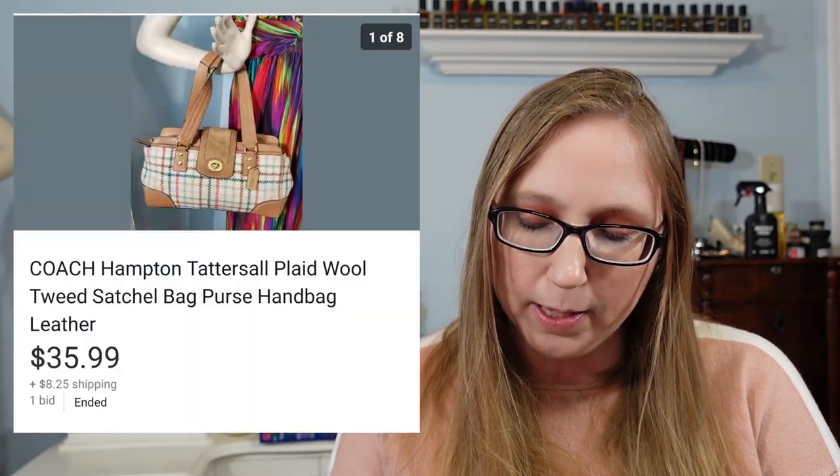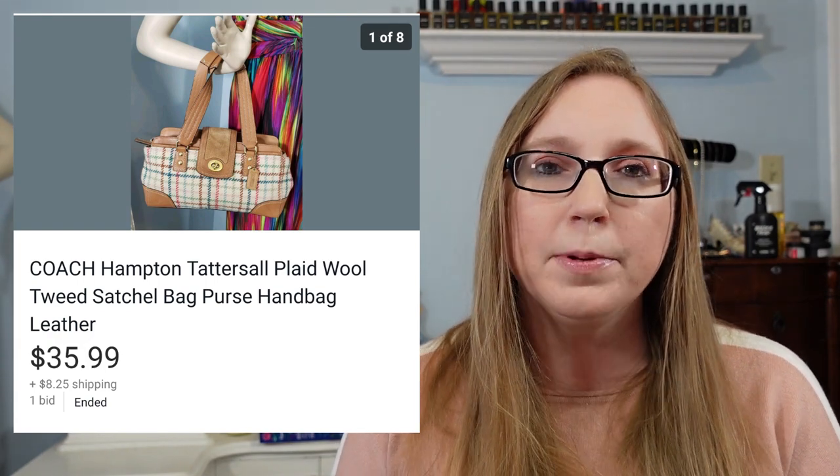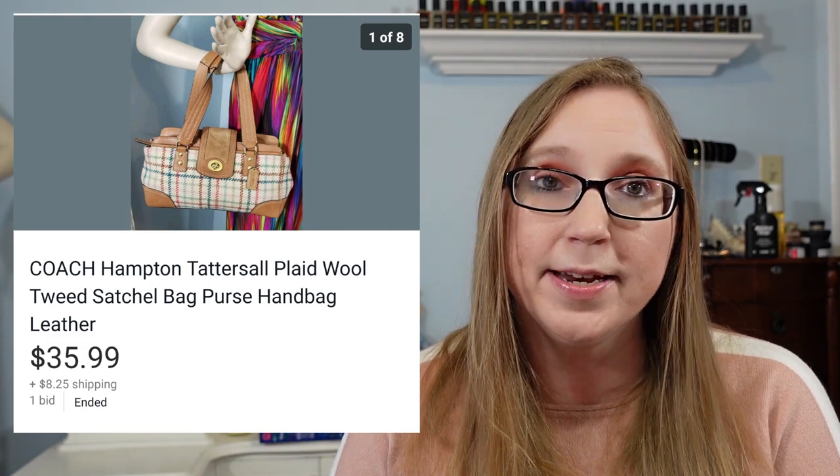Next was a Coach plaid wool purse. I got this at a yard sale for I believe $4 or $5, and that sold for $35.99.